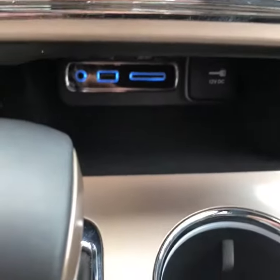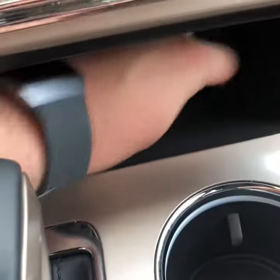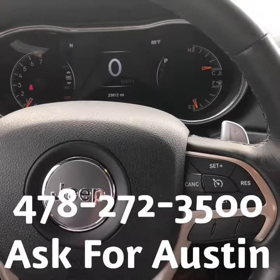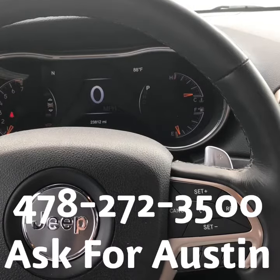There's a little storage compartment with a couple of plug-ins and a 12-volt outlet right here, as you can see. If you have any further questions, feel free to contact me or Bootsy at 478-272-3500. Thank you.